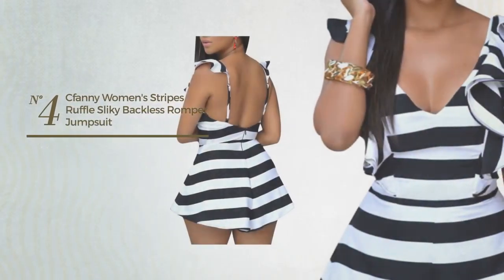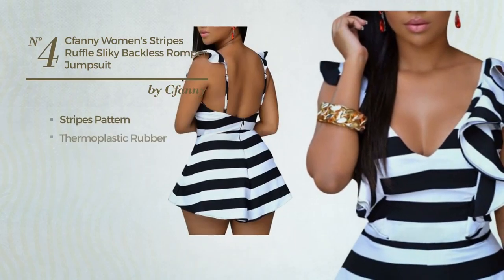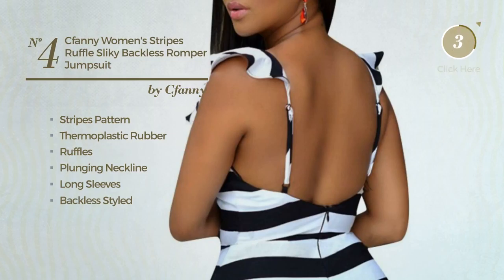Number 4: A Night Playsuit Jumpsuit. Featuring a sophisticated design with stripes pattern, crafted from lightweight thermoplastic rubber, styled with ruffles, this jumpsuit includes a plunging neckline, long sleeves and backless style. Available exclusively in this color.